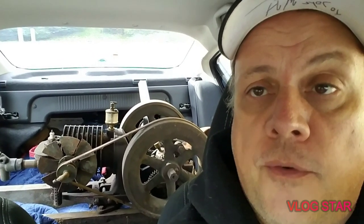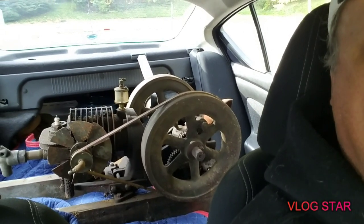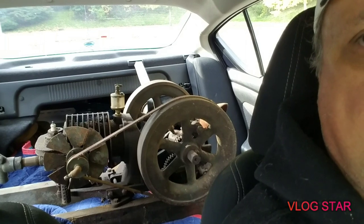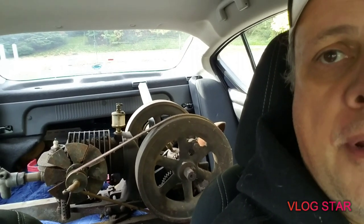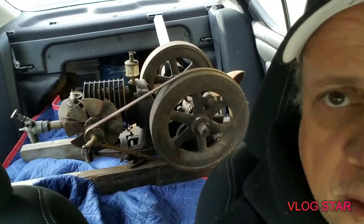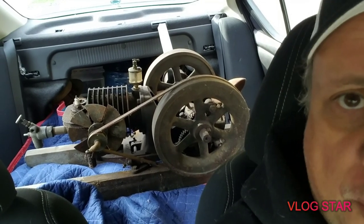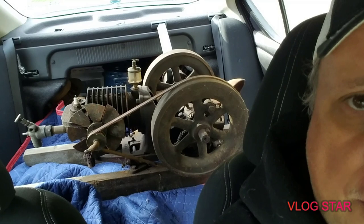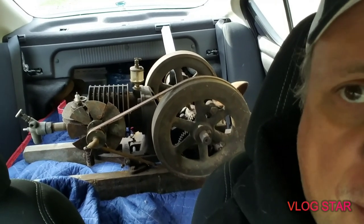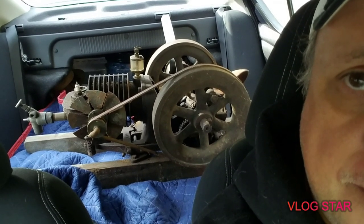I didn't want to videotape at the seller's — I didn't know how I would feel about that. But there's what we went for: it's an Ideal hit and miss lawnmower engine. I'm not sure of the date; I'll try to figure it out. There's no data plate on it — the data plates were attached to the lawnmowers, not the engines. Sometimes people remove them when they take the engine off, but not this one. Anyway, got to head home.